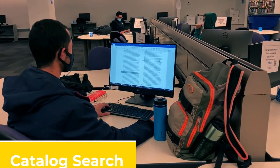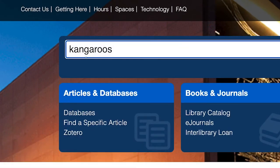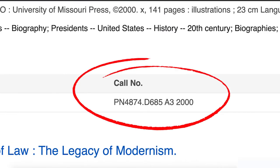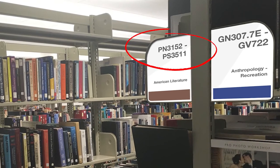If you need to find books, you can search for them on the library catalog on our website. Make sure you know what the call number is for the book or movie you need. You will need to use those call numbers to locate your needed books on shelves.